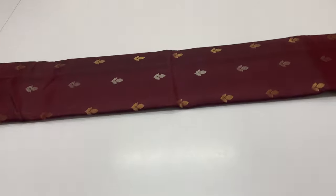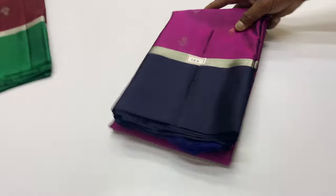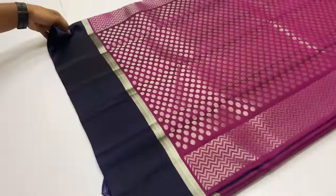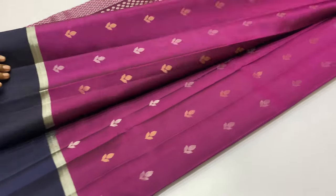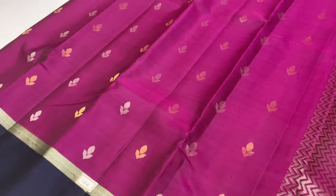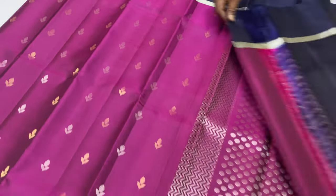Next saree is 184. The price is ₹6,300 only. We have cash on delivery options, pre-payment options, and international shipment available. The body of this saree is in purple shade.